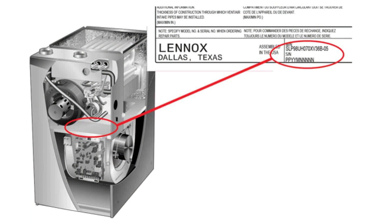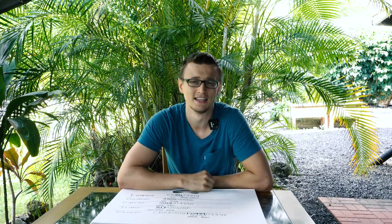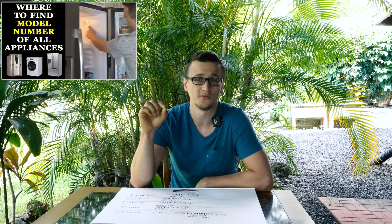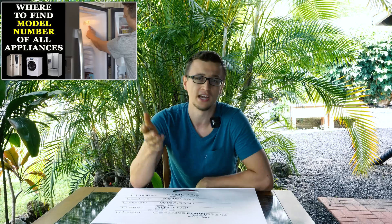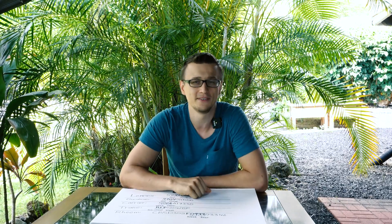On most furnaces, that data plate will be inside of the furnace cabinet if you take the doors off. Now, if you can't find yours — either it is missing, or if it's a metal plate it could be faded out, or sometimes it's just hidden in a very sneaky spot. I have a video where I show where to find the model and serial number of all the household appliances, so if you can't find your data plate, maybe that video can help you out.